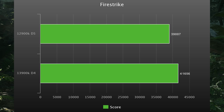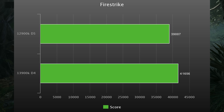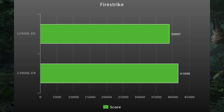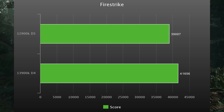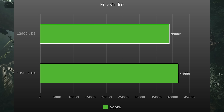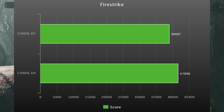First we'll get a baseline synthetic score using Firestrike. The 13900K is about 7% faster than the 12900K here, which actually correlates almost one-for-one exactly with the core speed increase. So what you're seeing here has very little to do with memory bandwidth.